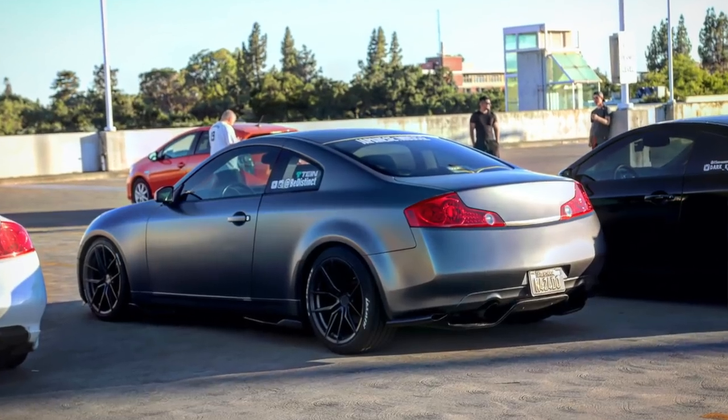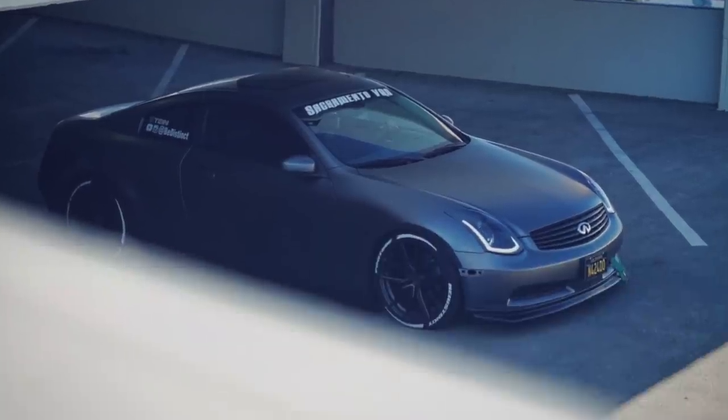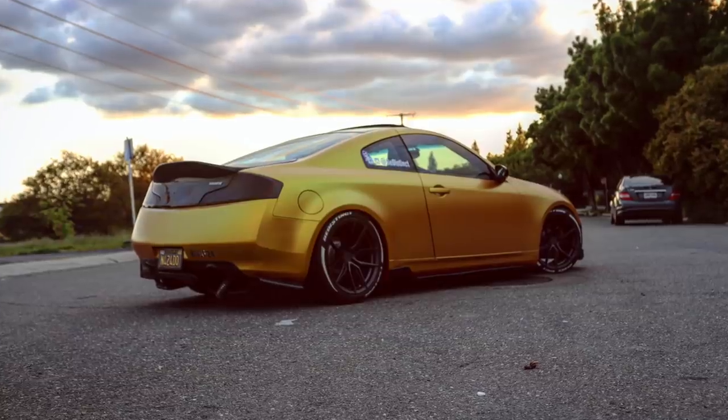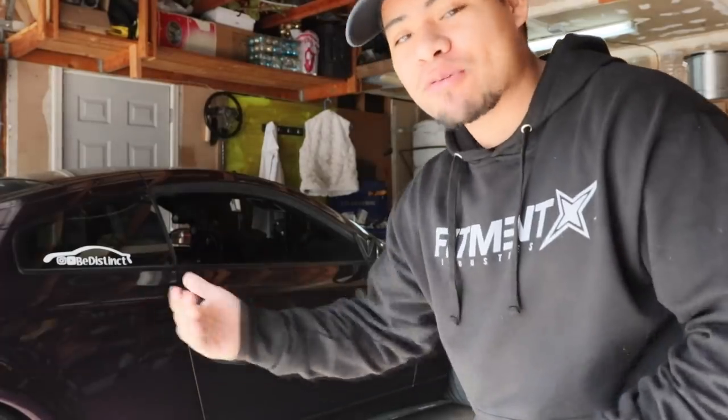Things led to more things, more mods led to more mods. I started modding the G35 — I bought side splitters, front lips, rear diffusers, a carbon trunk, a vented hood, Corbeau seats, exhaust, headlights — so many things. This is what it was looking like when I started broadcasting my G35 on YouTube.